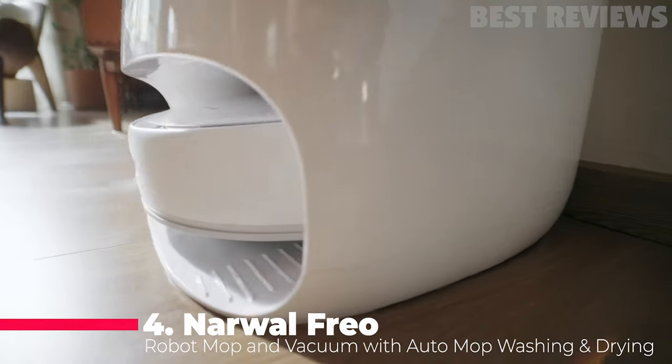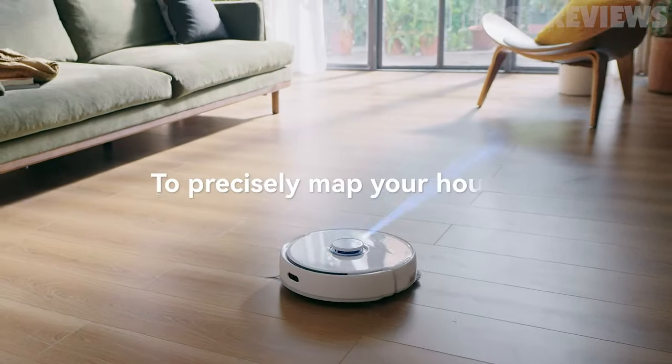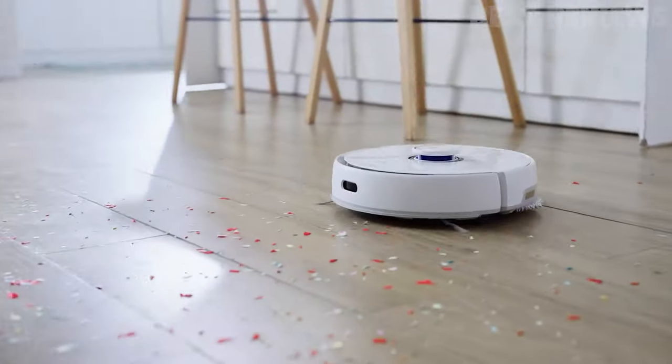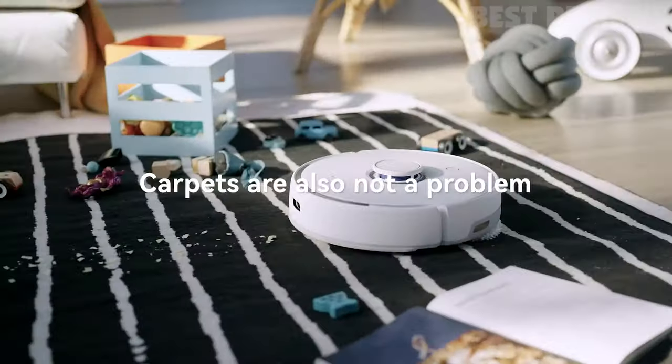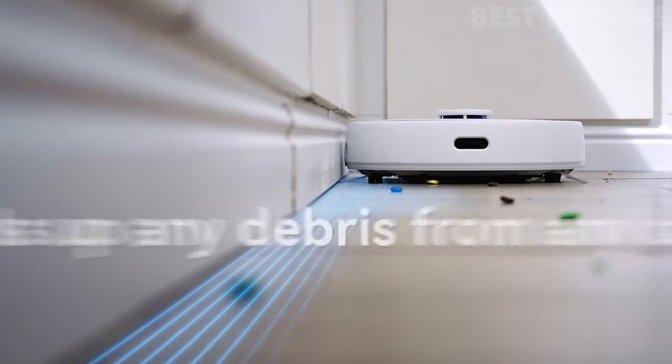Number 4: Narwal Freo. The Narwal Freo is a robot vacuum and mop combo that offers a hands-free and mind-free cleaning experience. With Free Mode, the robot makes optimal cleaning decisions and actions automatically. The Dirt Sense Ultra Clean technology detects how dirty the mops are and sanitizes them using high-speed spinning with the exact amount of water mixed with floor cleaner.